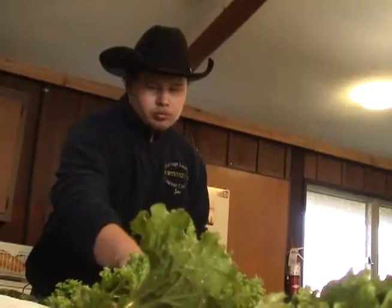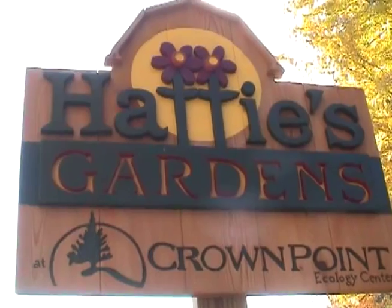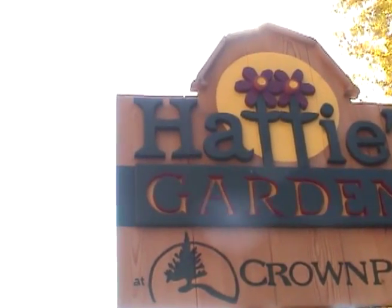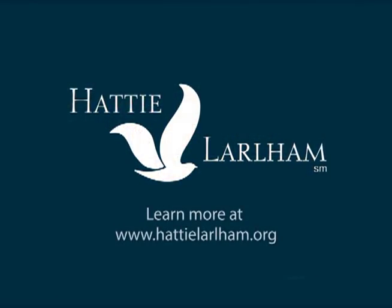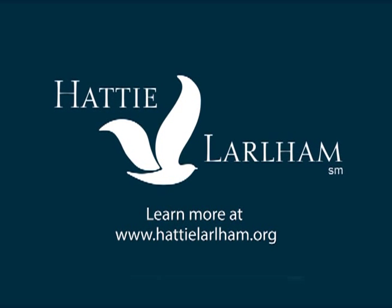When you support one of Hattie Larlem's social enterprise businesses, you allow Hattie Larlem to create meaningful employment for people with developmental disabilities. Learn more at www.hattielarlem.org.